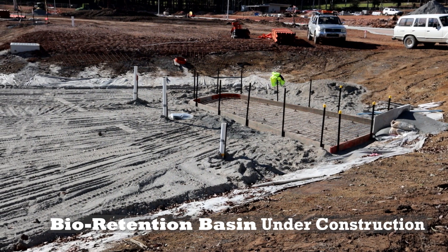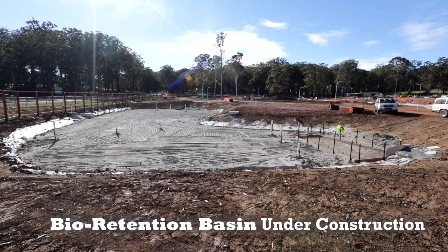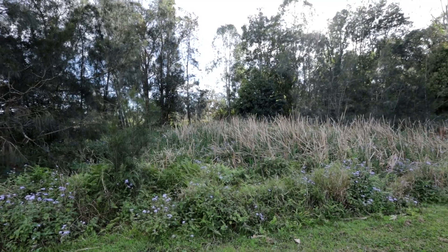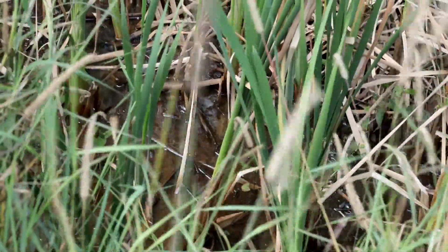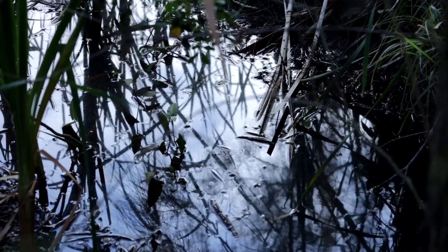Other methods of stormwater quality control include swales — essentially open drains where we allow water to run across the surface of the land. The difference from a traditional pipe drainage approach is that by allowing stormwater to run through grass in a swale, the grass can capture and settle out pollutants such as oils, greases, fine sediments, and soil particles, preventing them from entering the waterway.